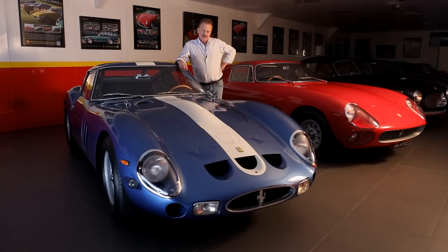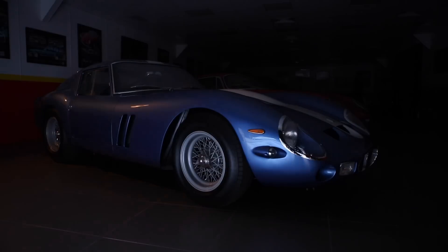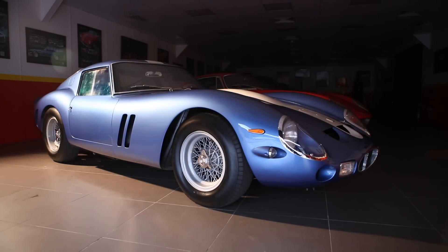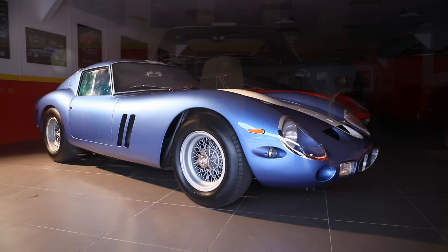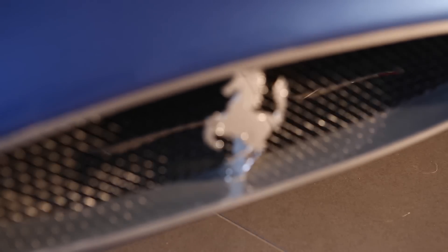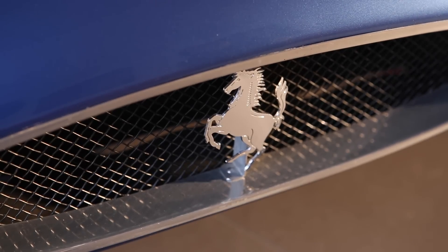This was the first 250 GTO to race, came second at Sebring and also came sixth at Le Mans, which is a spectacular race history for any car. This is the second GTO built and it was used by the factory as one of a handful of cars that were used for testing. It was raced by Phil Hill at Sebring where he came second — a great result for the car.